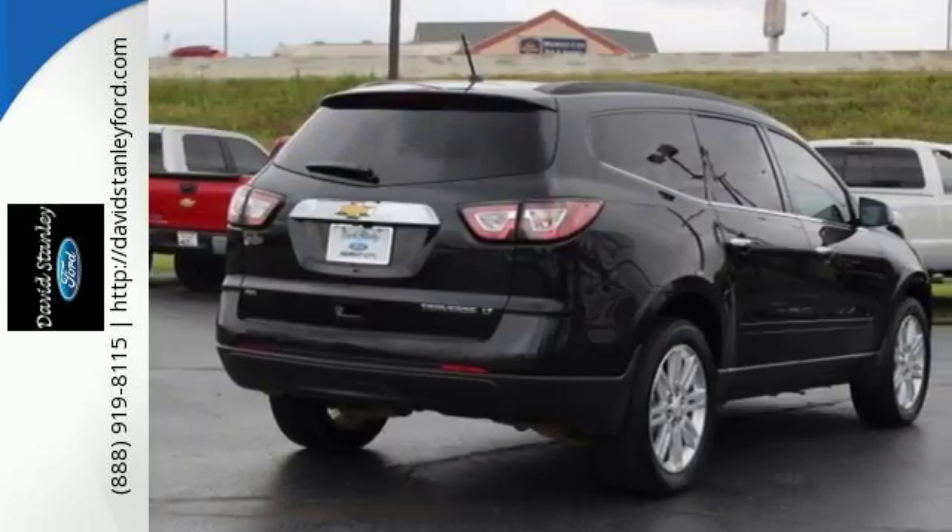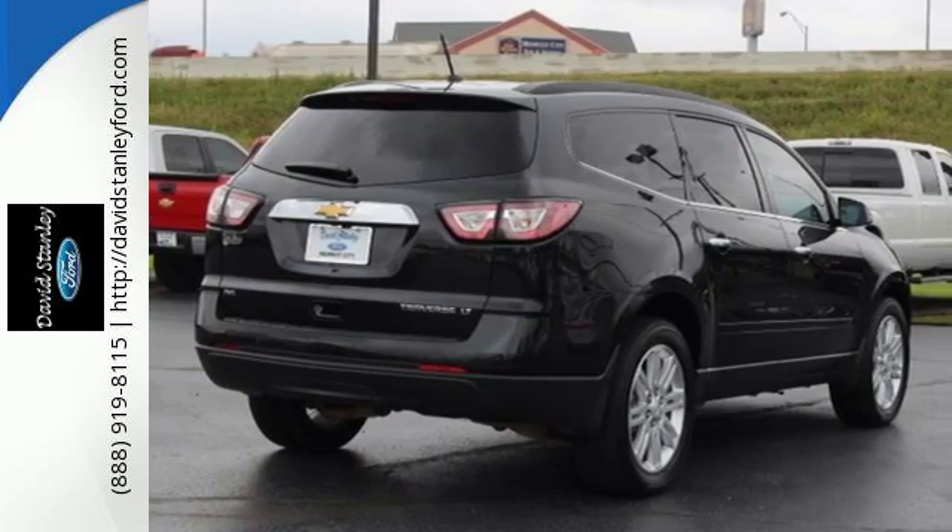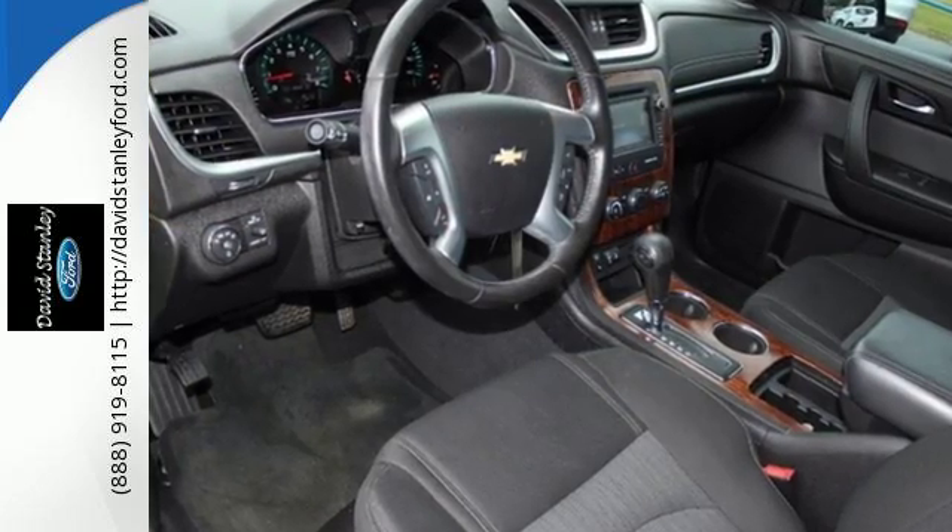Enjoy the freedom, the refinement, the inspiration. Discover what the Traverse has to offer today.